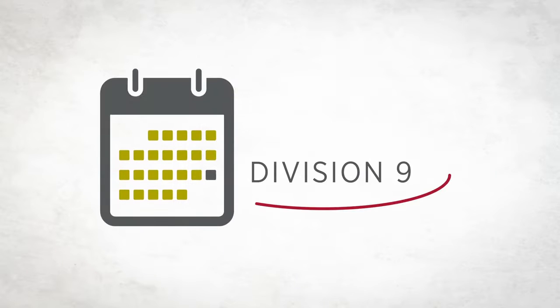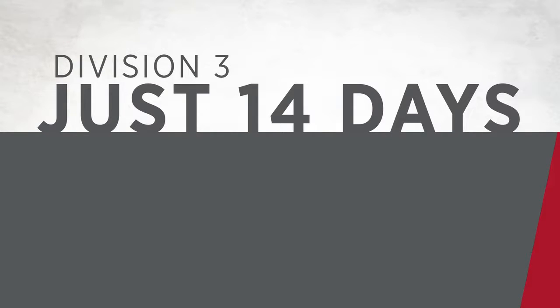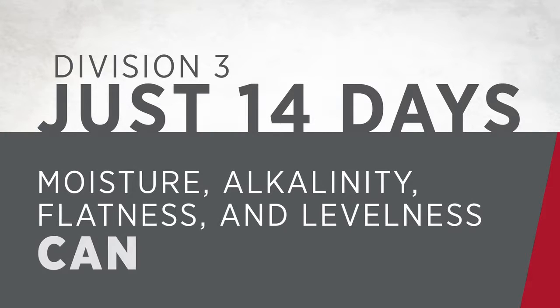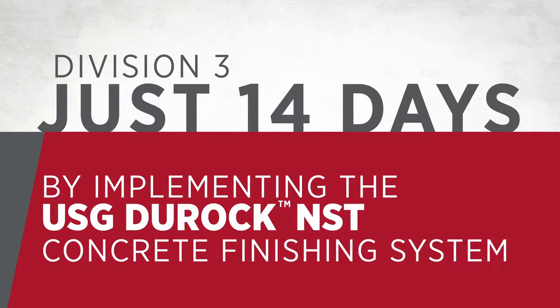NST doesn't follow traditional floor prep schedules in Division IX — it takes place during Division III work. Just 14 days after placement of your concrete slab, moisture, alkalinity, flatness, and levelness can be managed by implementing the USG Duroc NST concrete finishing system.